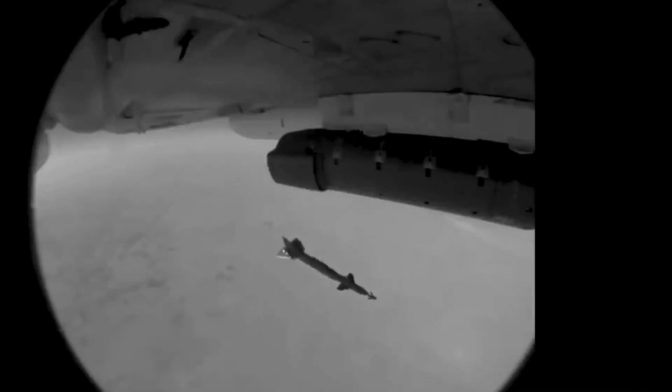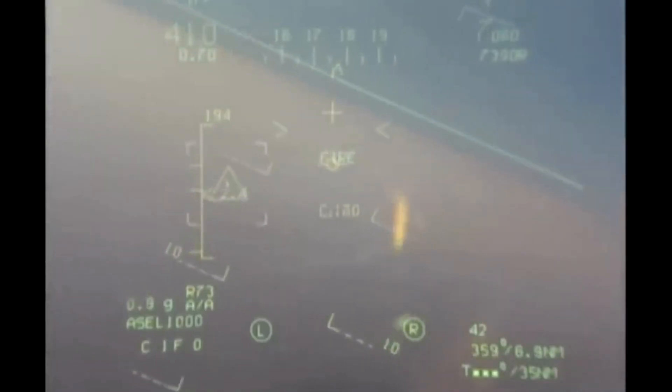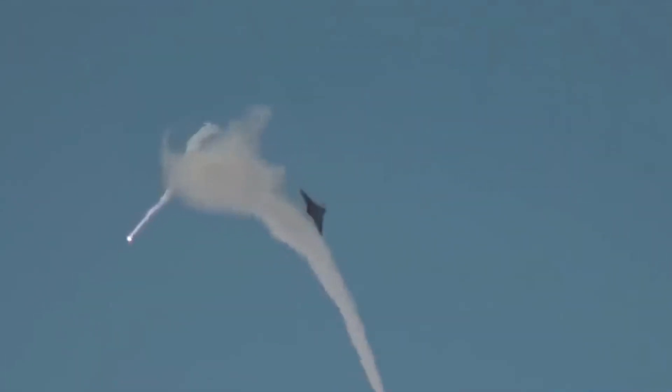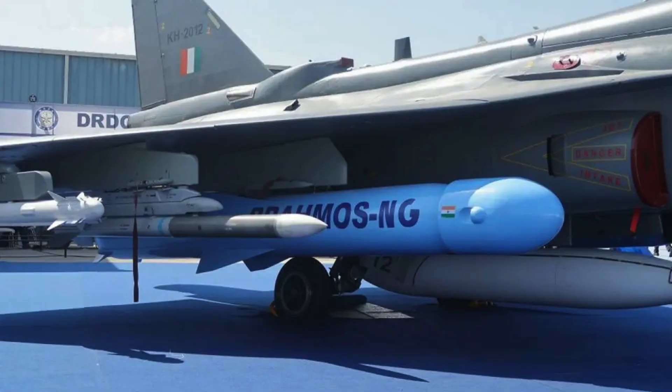The Tejas is designed to carry a variety of weapons including air-to-air and air-to-surface missiles, and has provisions for bombs and other munitions. It also features an internally mounted cannon for close air combat missions. The weapons suite consists of I-Derby ER and Astra beyond-visual-range air-to-air missiles, and R-73, Python 5, and ASRA-M close combat missiles. The Tejas has an internal 23mm Gryazev-Shipunov GSH-23 twin-barrelled autocannon under the starboard-side air intake. The BrahMos-NG supersonic cruise missile is also being developed for the Tejas.